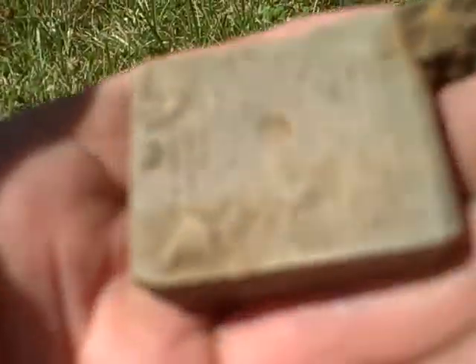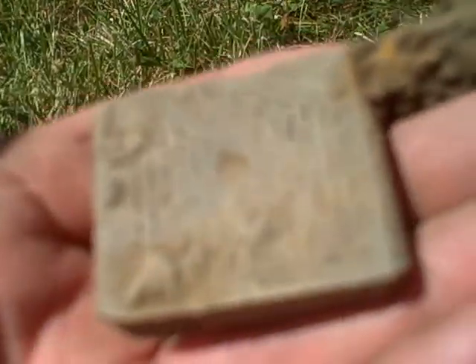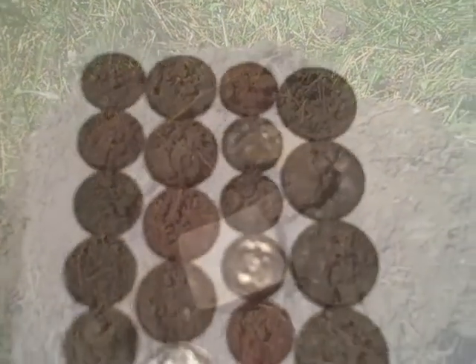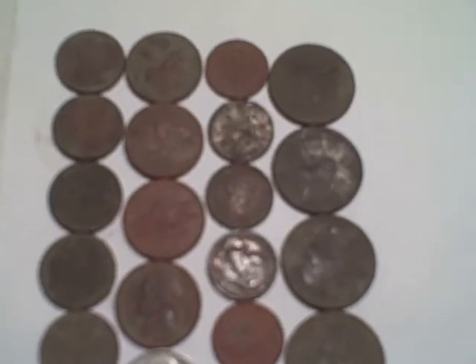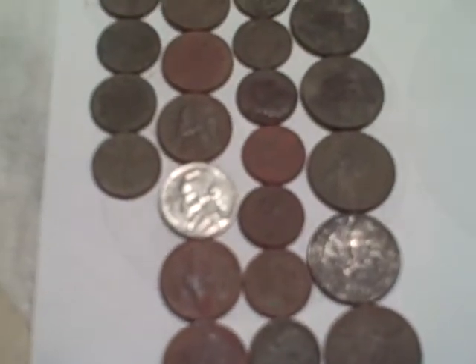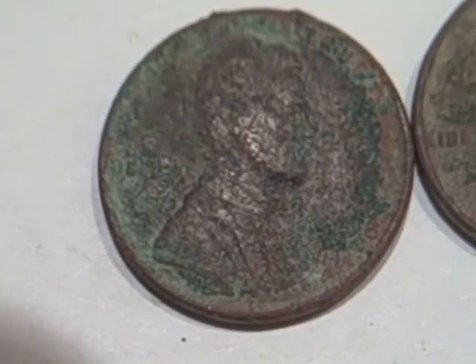I got out for a hunt yesterday and today — didn't find a whole lot, but here's what I got: five memorial cents, nine nickels — that's quite a bit for me, I usually don't find that many — also nine dimes and seven quarters. Did all right on the clad.